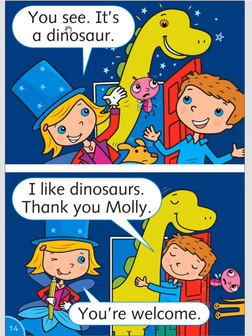You see, it's a dinosaur. I like dinosaurs. Thank you, Molly. You're welcome.